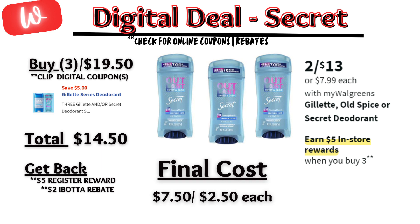Same promotion but with the Secret deodorants — on sale $2 for $13 and on promotion. When you buy three, you get a $5 registry reward. There's a $5 off digital coupon, so you'll pay $14.50, but get back that $5 registry reward and $2 back from Ibotta, making the final cost $7.50 or $2.50 each.